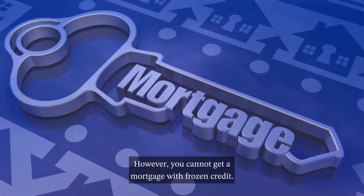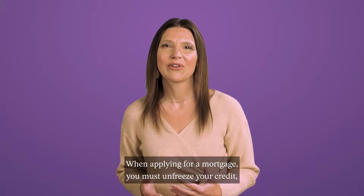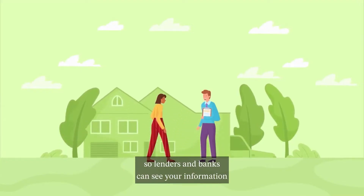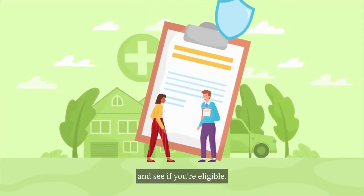However, you cannot get a mortgage with frozen credit. When applying for a mortgage, you must unfreeze your credit so lenders and banks can see your information and determine if you are eligible.